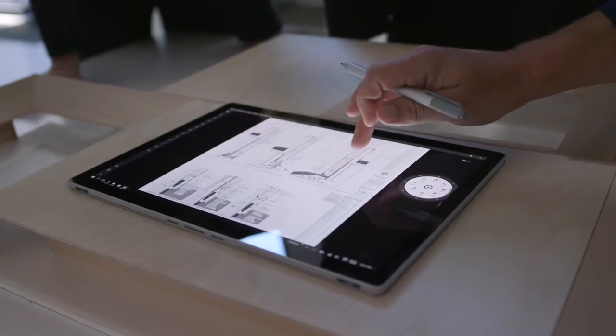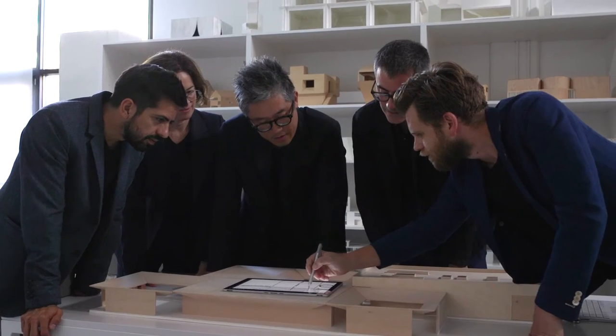The issue of collaboration for us is super important. The Surface Book helps us look at things from many different perspectives, which is how our design process develops.